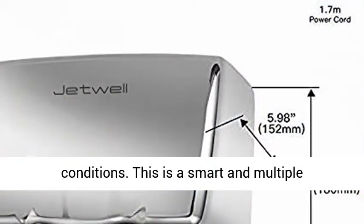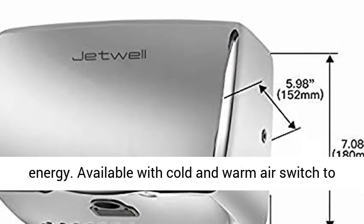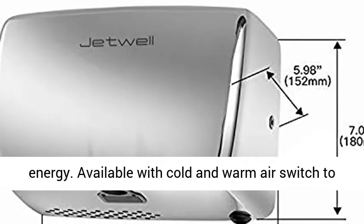This is a smart and multiple-protection product. Energy saver that uses 80% less energy, available with a cold and warm air switch to save energy.